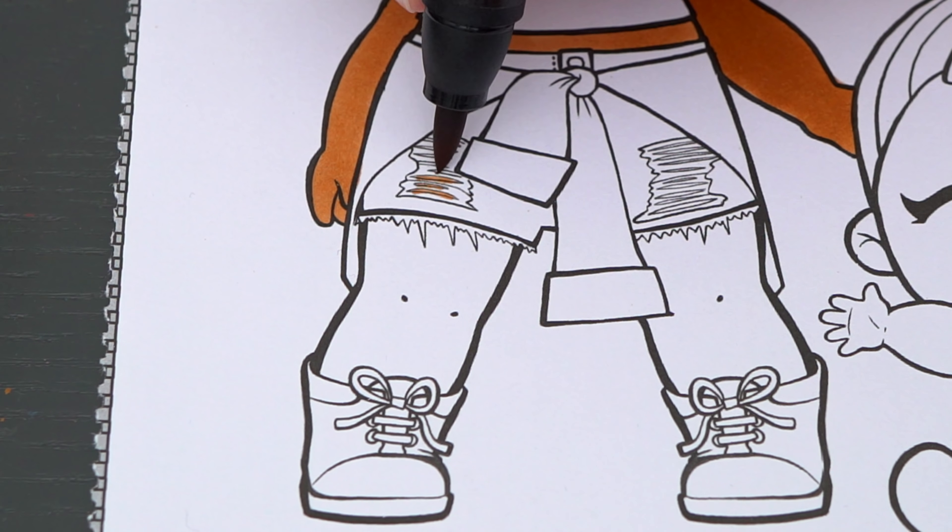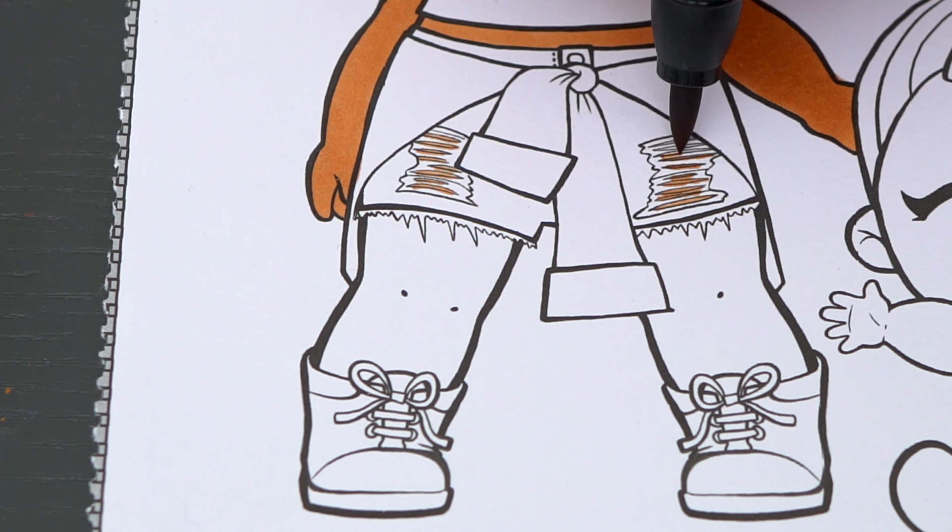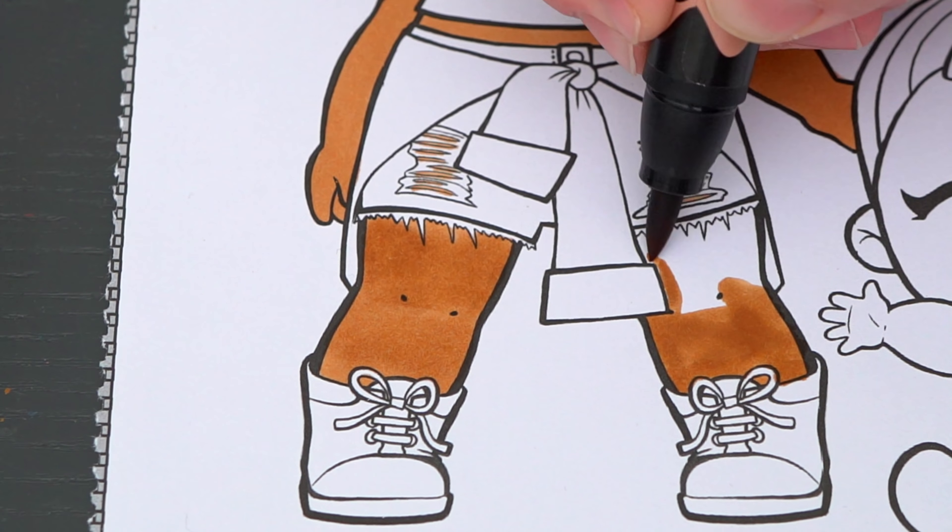Fashion-tastic! Hey everyone, and welcome to Coloring with Kimmy the Clown! Today we're going to be coloring in my LOL Surprise coloring book. I've got my giant fossil markers here, so let's get started!